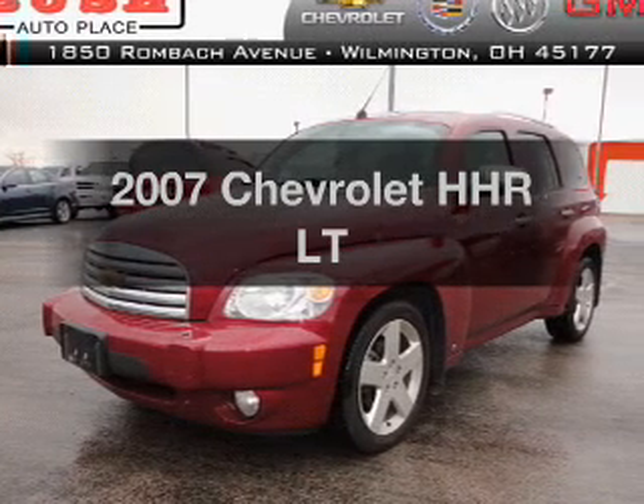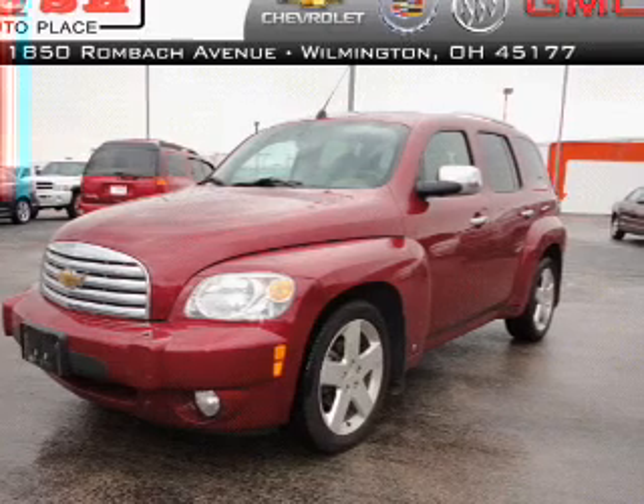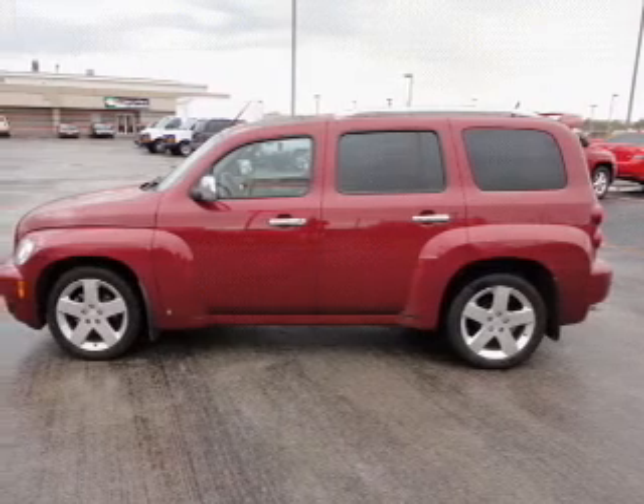Imagine yourself in this 2007 Chevrolet HHR. Travel the roads in style and comfort in this great vehicle with an efficient four-cylinder engine connected to a smooth-shifting automatic transmission.